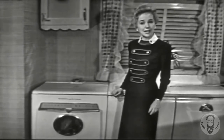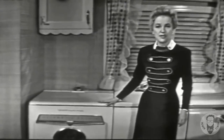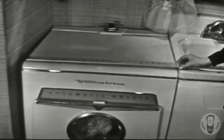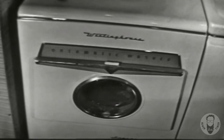Well, I have good news. She can have the new way to wash, and so can you, with the brand new Westinghouse Laundromat 25 — that goes anywhere. This Laundromat 25 is only 25 inches wide, and that means it'll fit in all kinds of places where you never dreamed you could get a laundromat.